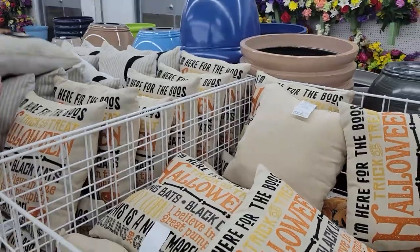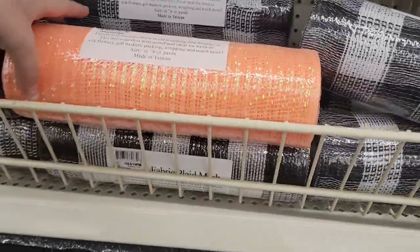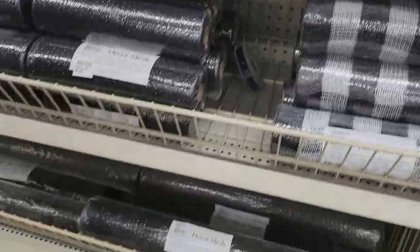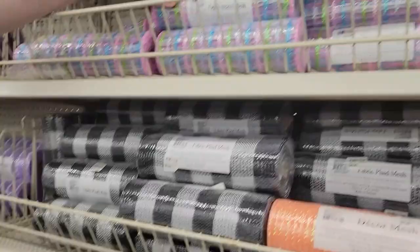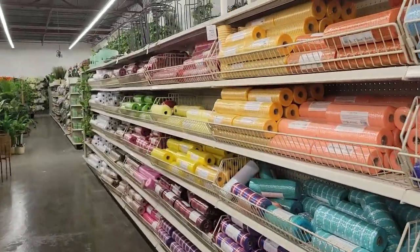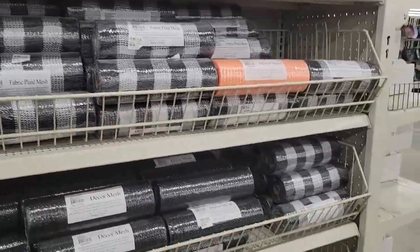There's a gargoyle in the garden stuff — let's go hunt for it. In the mesh section, they're actually starting to stock some orange and some black and white striped ribbon — black. This is really cool. I mean, they even have My Little Pony Halloween. They have obviously all the colors of the rainbow, but for anyone who likes to make wreaths, this might be a good place to stock up on supplies.